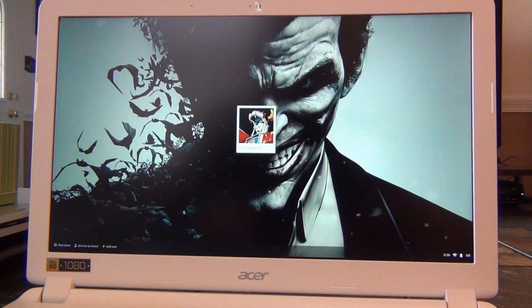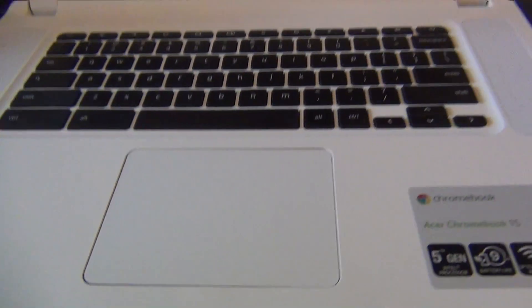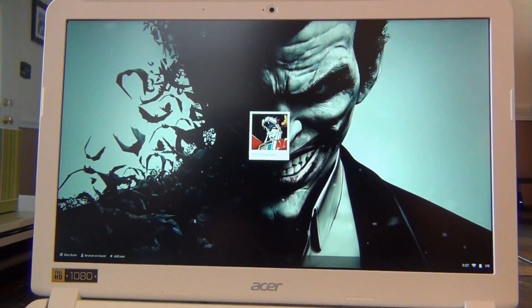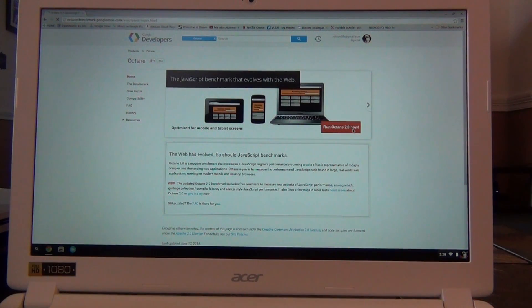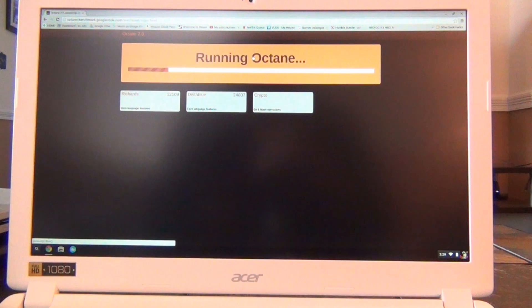This Chromebook is available in a range of versions, from a $199 budget model with a Baytrail Celeron, to a $499 model with a Broadwell Core i5 processor. But most people should choose one of the middle tier specs, either the $299 or $349 version. Both of these feature the Broadwell Celeron 3205U processor, 4GB of RAM, and a full HD IPS display. At $299 you get a 16GB SSD, and the $349 version upgrades that to a 32GB SSD.